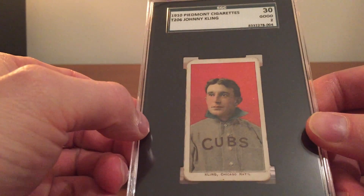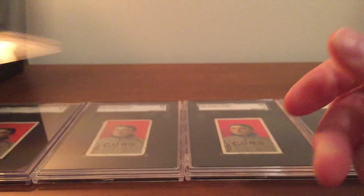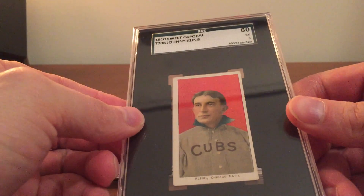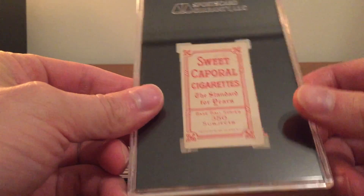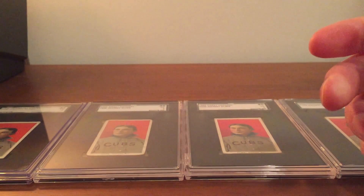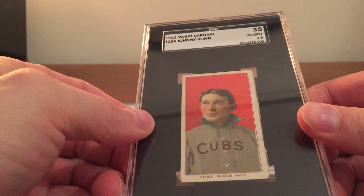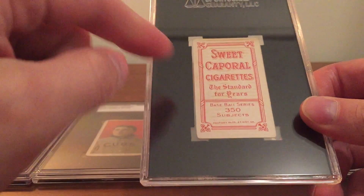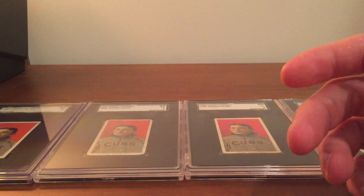So I'll quickly go over them from the most common to the least common. First up is the 1910 Piedmont 350 subjects — it's the most common Johnny Kling. Then we have the 1910 Sweet Caporal 350 subjects, and this is the tougher Factory 25 variation of the Sweet Caporal 350 subjects.